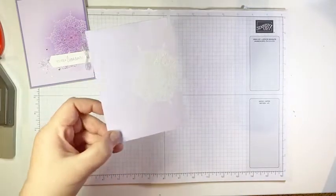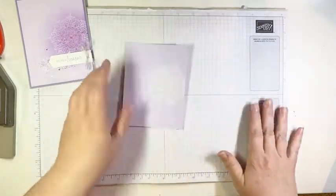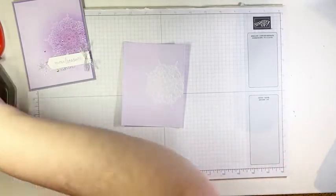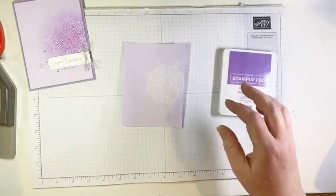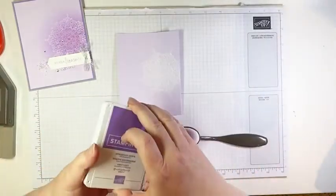Can you see how much crisper and clearer that image becomes once the powder is set? So, so pretty. Now we are going to apply some ink. What's going to happen is the ink is going to resist the embossing — that's why this technique is called emboss resist. I'm going to start with Gorgeous Grape using my blending brush. If you don't have blending brushes, sponge daubers work just as well. I'm going to tap off a little bit of the excess.